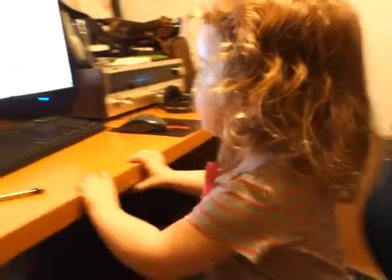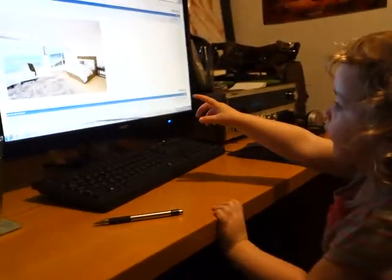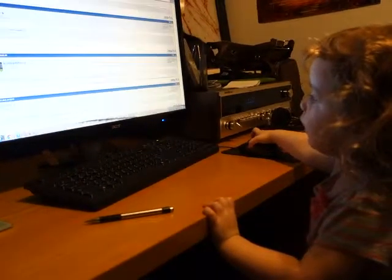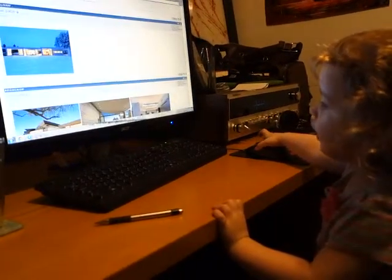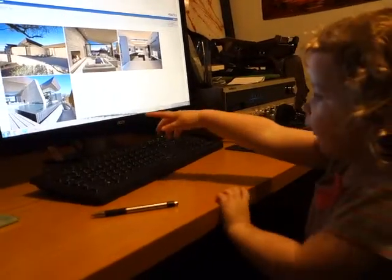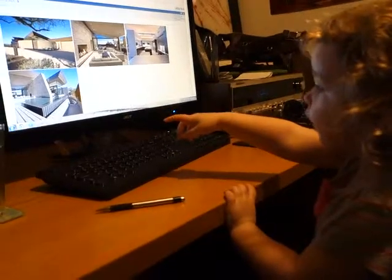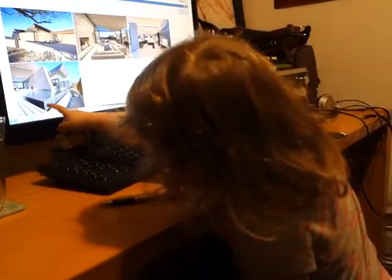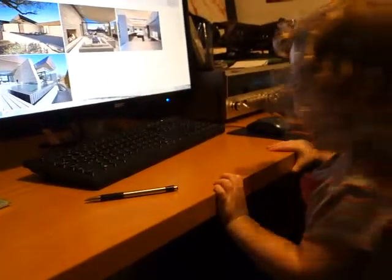Yeah. Which one's your favorite? This one. You like that one? The bedroom? Bedroom. You could live there one day. Car car. What's this? It's metal. It's metal. It's linen. Metal and concrete, but it looks good. It's linen. You like that one? Whoa. Whoa.